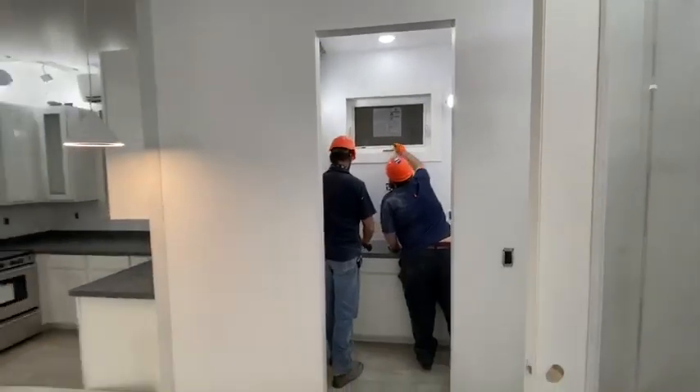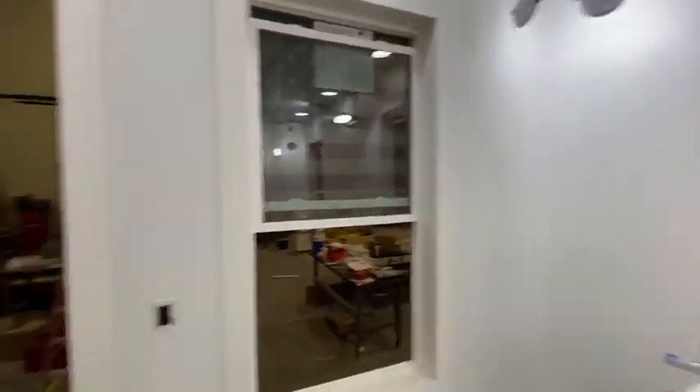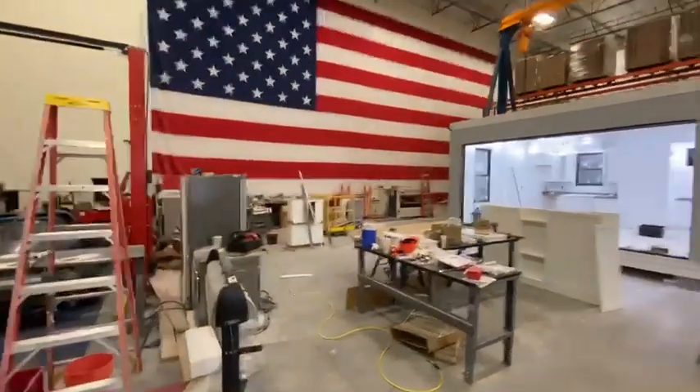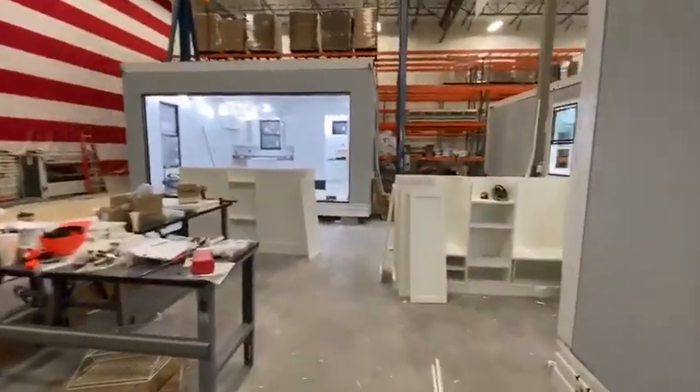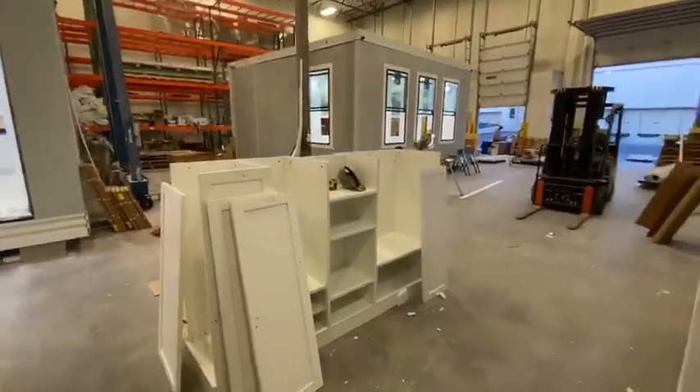There's a couple of guys, Josiah and Dylan, fitting things out. Let me show you one more casita, which will be essentially a casita blank. Here is, by the way, our casita closet organizer — really fantastic.